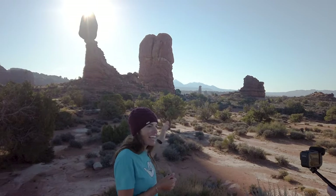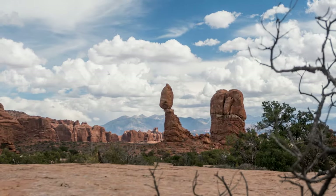We're here at Balanced Rock. If you look at it, it looks perfectly balanced, like it could just fall at any moment. It's really short and right off the road, so this is worth the stop. Let's go.